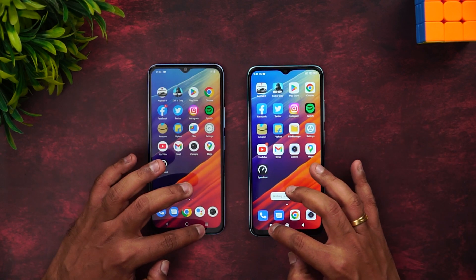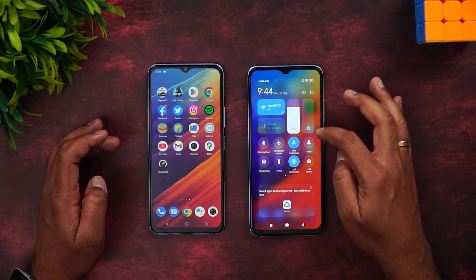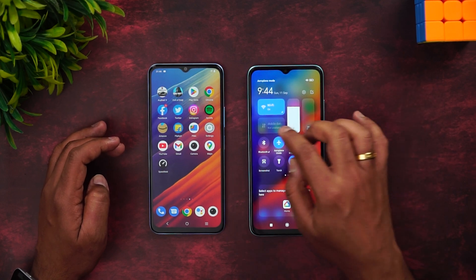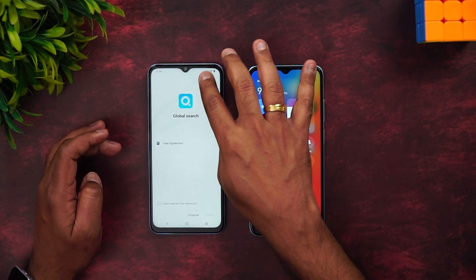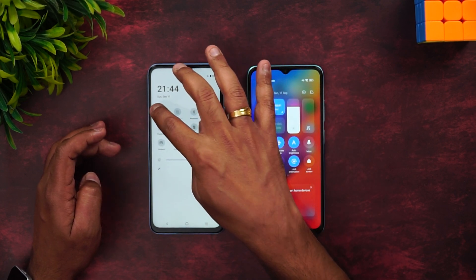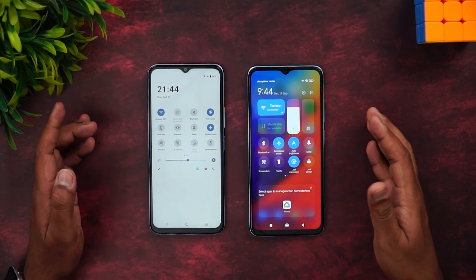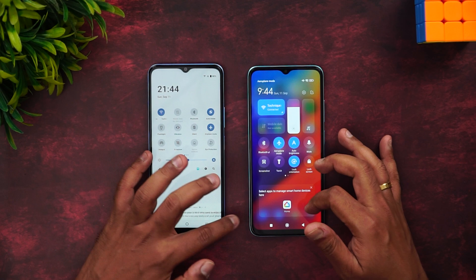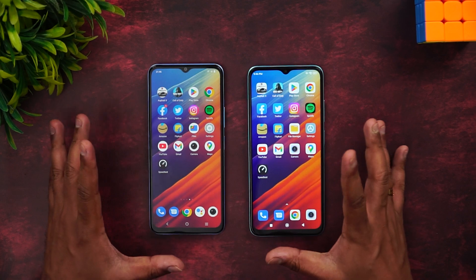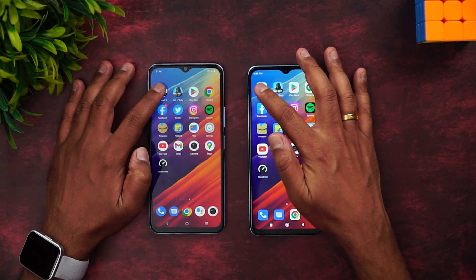Let's clear off all the background apps on both devices. Now let's connect to the Wi-Fi network and enable airplane mode on both. There we go — airplane mode enabled on both devices, both connected to the same Wi-Fi network. We'll clear off the background apps once again. We have 16 apps, so let's start with Asphalt 9.